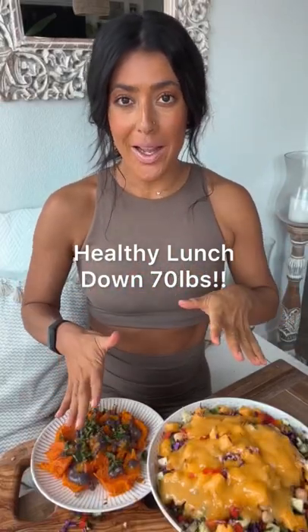Hey guys, so I thought I'd show you my lunch again today. This is how I eat to maintain my 70 pound weight loss. I eat high volume, low calorie food. I do eat a fully plant-based diet, and the other major thing that has contributed to my weight is that I eat lower fat — I am moderate about my fat intake — but this is how I lost 70 pounds and have been able to keep it up.